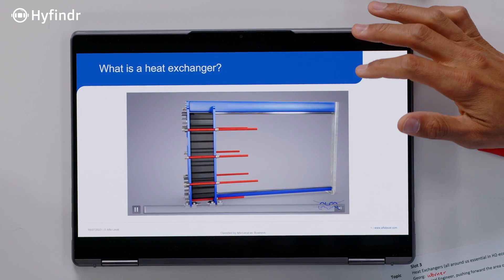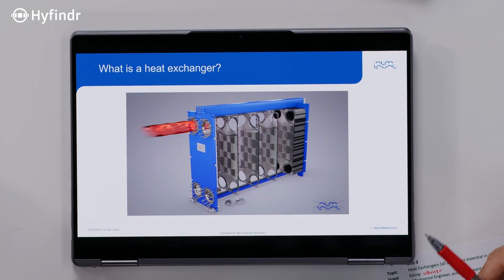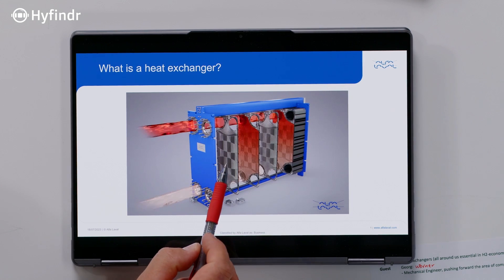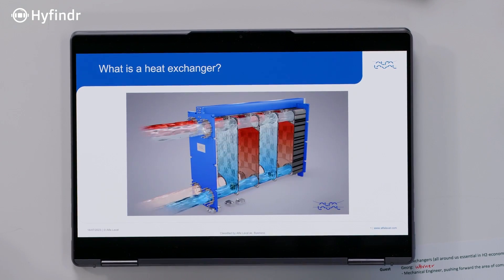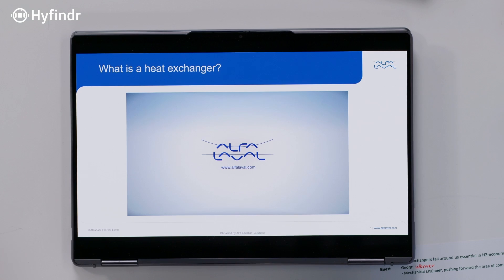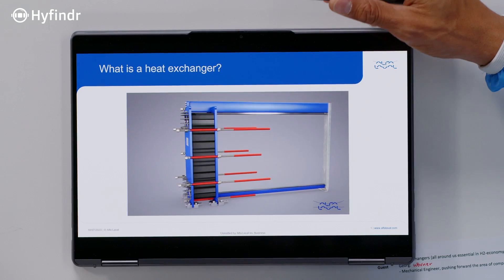How does it exactly work inside the heat exchanger? I brought an animation. As we see here, it's comprised of a plate stack, and the plate stack is formed with two plates forming a channel. The two plates are inverted to each other. We have these channels which are alternating — one hot, one cool. Through each channel, we send one of the media without mixing them to each other.